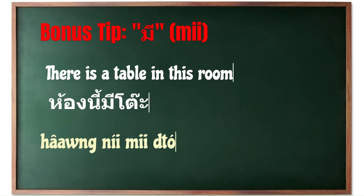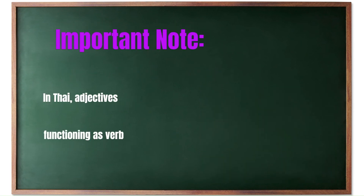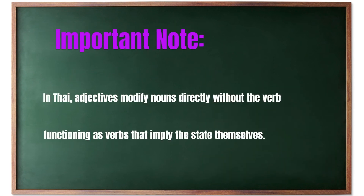Similar to 'there is' or 'there are' in English, 'mee' means that something is located or exists somewhere. For example, 'khǒong níi mee tua' — there is a table in this room. Additionally, when using adjectives in Thai, they directly modify the noun without the need for the verb 'to be.' This reflects a key grammatical structure in Thai where adjectives also act as verbs that imply the state of being themselves.